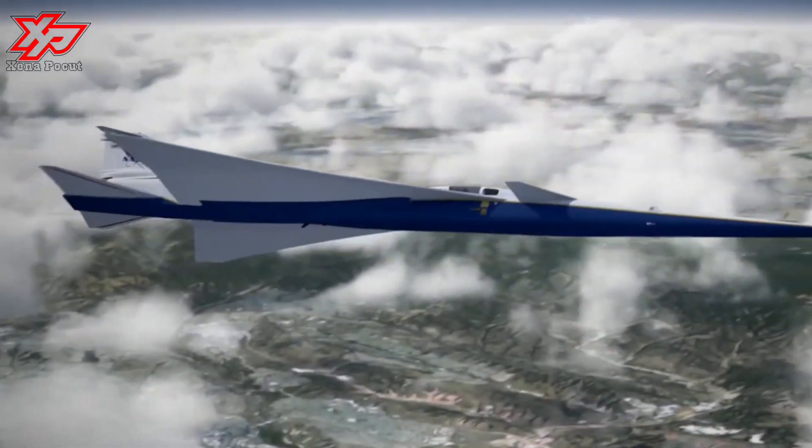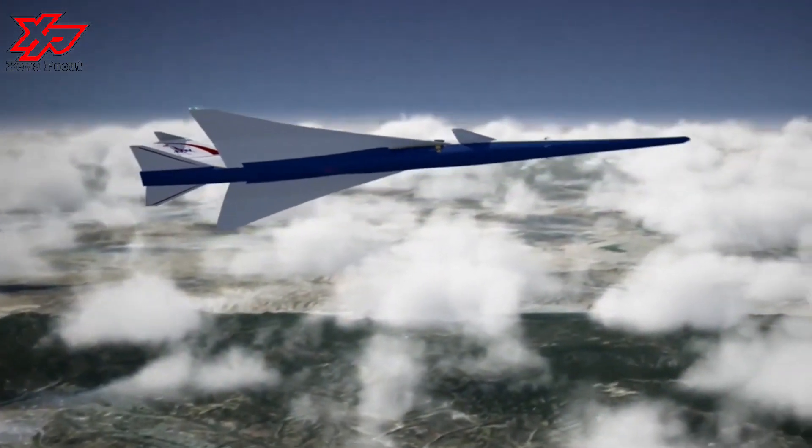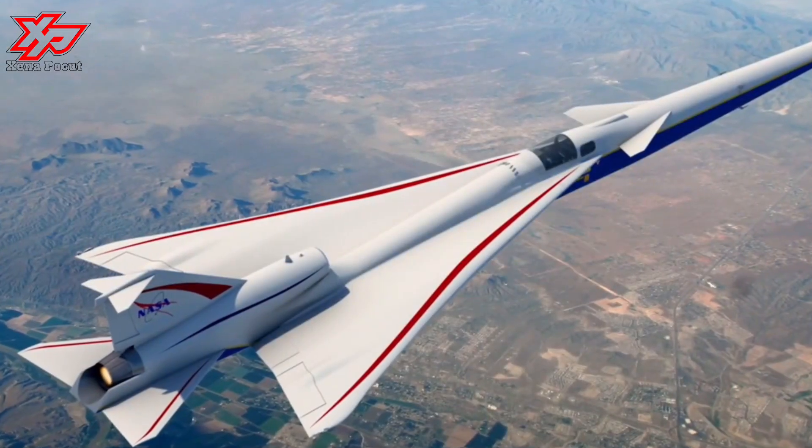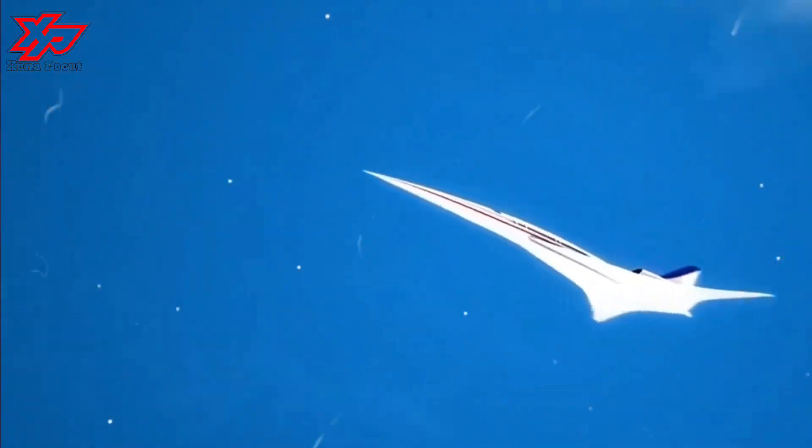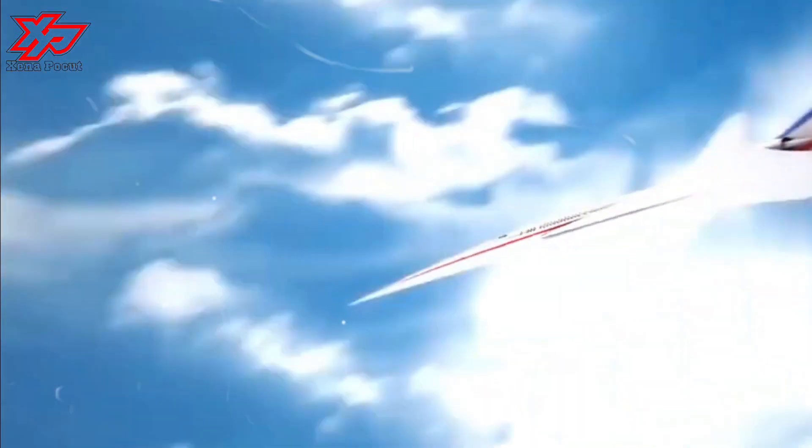NASA's goal is to collect and provide data to regulators that may finally solve the sonic boom challenge and open the future to commercial supersonic flight over land, reducing flight times drastically, the agency said.